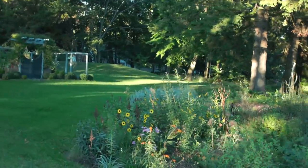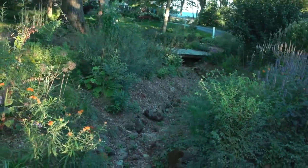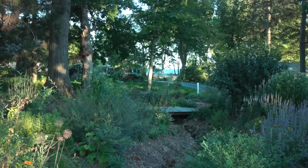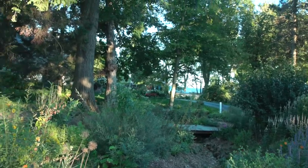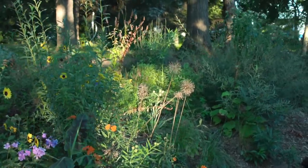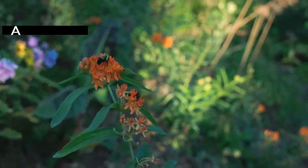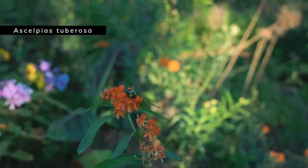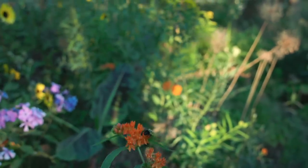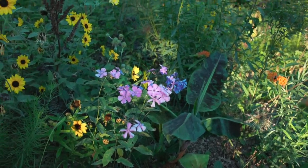Now we come to the other half of this garden, on the other side of the creek. You can see the bridge we walk through to get there. Over here we've got some Asclepias tuberosa — butterfly weed. Who doesn't love this milkweed? It's just such a beauty. I find it takes a little bit to get going, but once it does it's pretty great. I also added some new phlox this year — they're throughout here, but this might be one of the only ones currently blooming since they were brand new not too long ago.